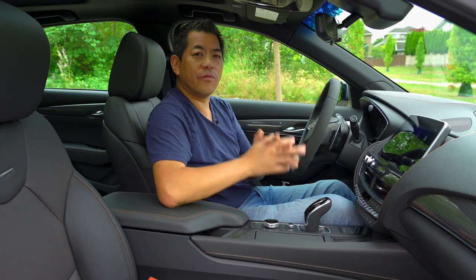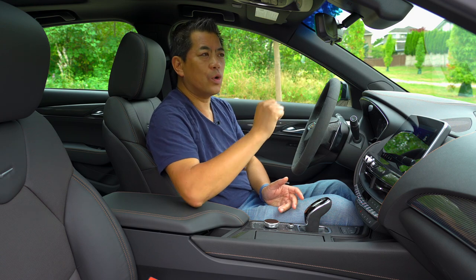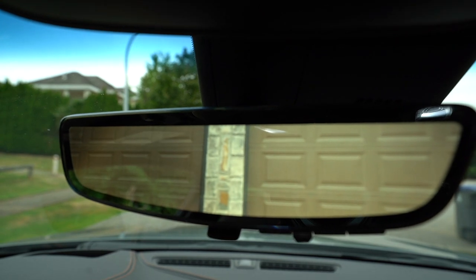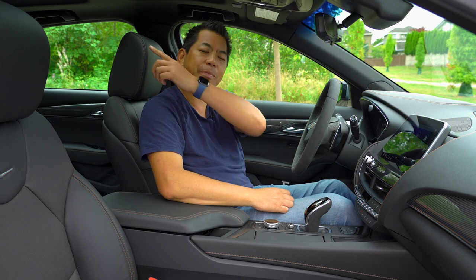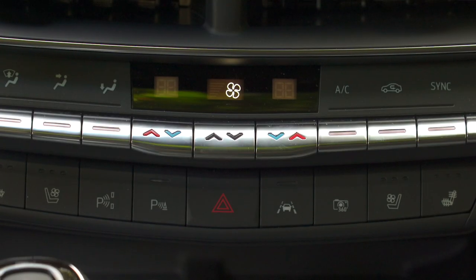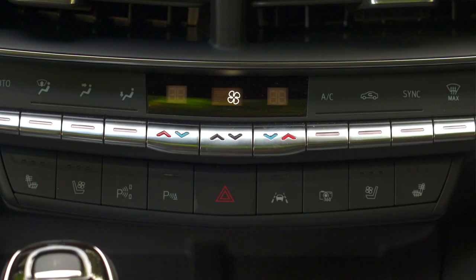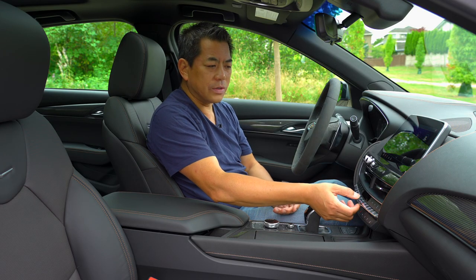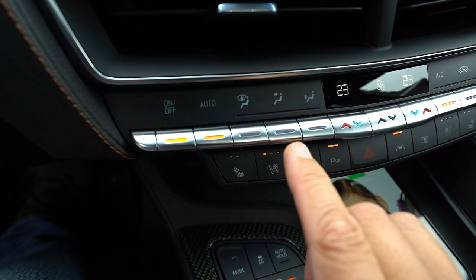This one is equipped with Cadillac's rear view camera system — you have a regular mirror with a little switch, and it turns into a digital camera mounted up top in the back, giving you an unobstructed, wide view. All the climate controls are straightforward. I do prefer dials for temperature settings, but these are actual toggles up and down, and I like how they're integrated — it provides a really clean look.